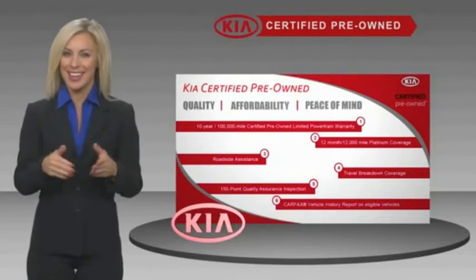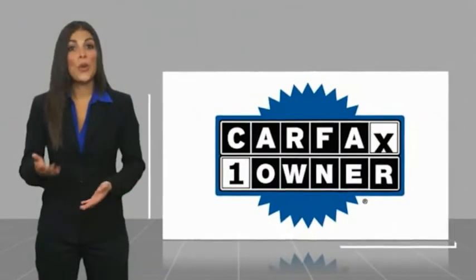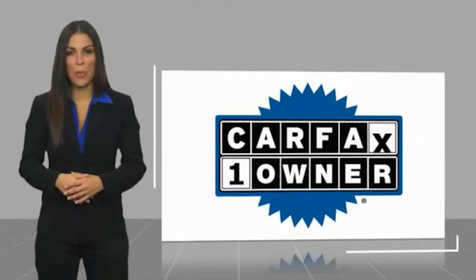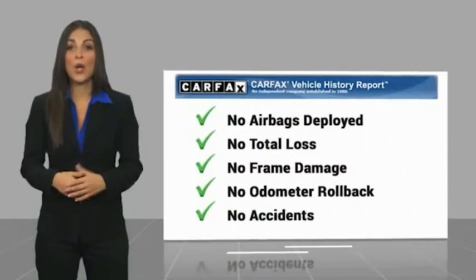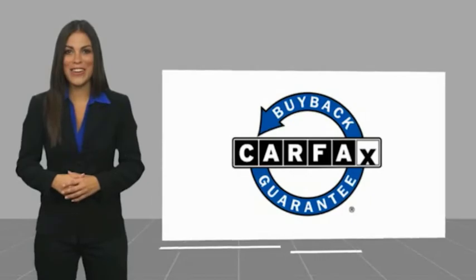Ask your dealer for details about the Kia Certified Program. This is a one-owner vehicle with a CARFAX Vehicle History Report. Be sure to find a complimentary copy of this report online or contact the dealership. This vehicle qualifies for the CARFAX Buy Back Guarantee.